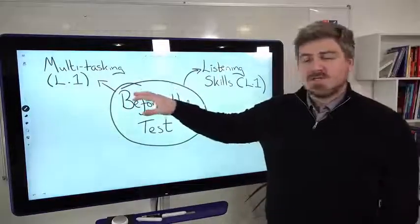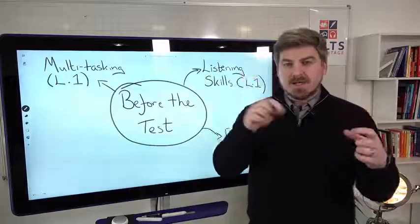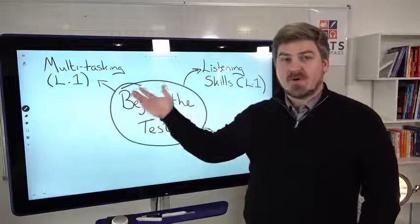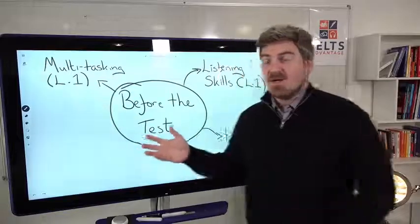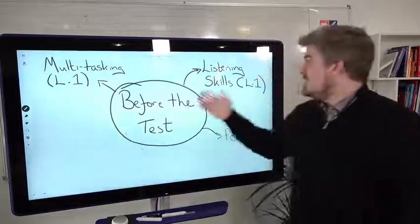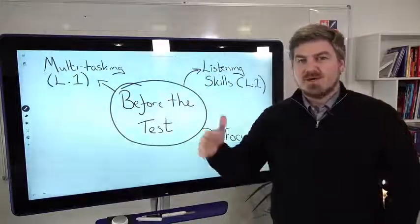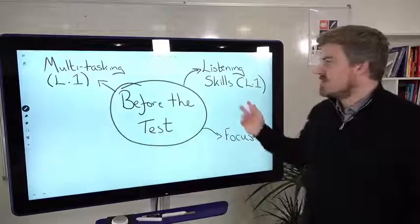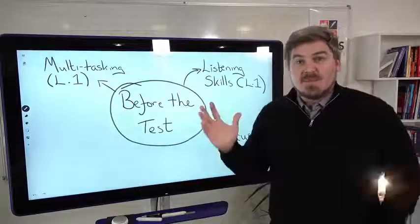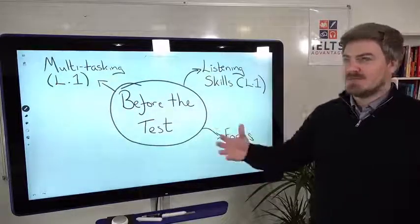Third thing — also covered in lesson one — is multitasking. Many of you are used to listening to English, but not listening, reading, writing, and thinking all at the same time. This is quite difficult, but like any skill, if you practice it, it becomes much easier. These are things you need to be thinking about months and weeks before your test. A tip or trick is not going to help with listening skills, focus, or multitasking. It's about putting in the work — I'm not going to lie to you and tell you there's an easy way around that.